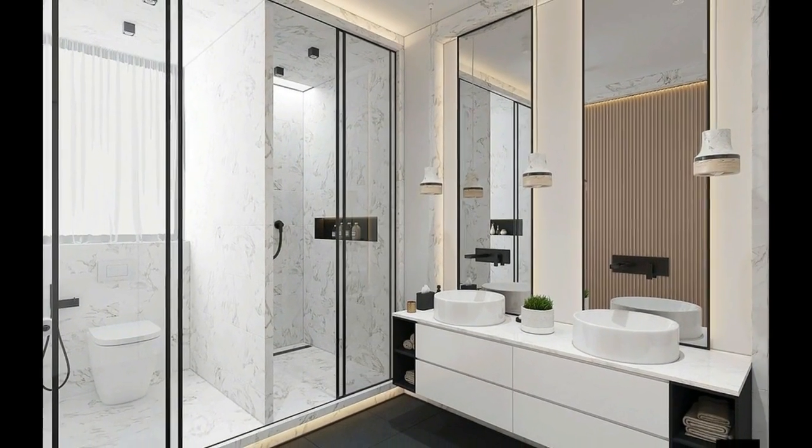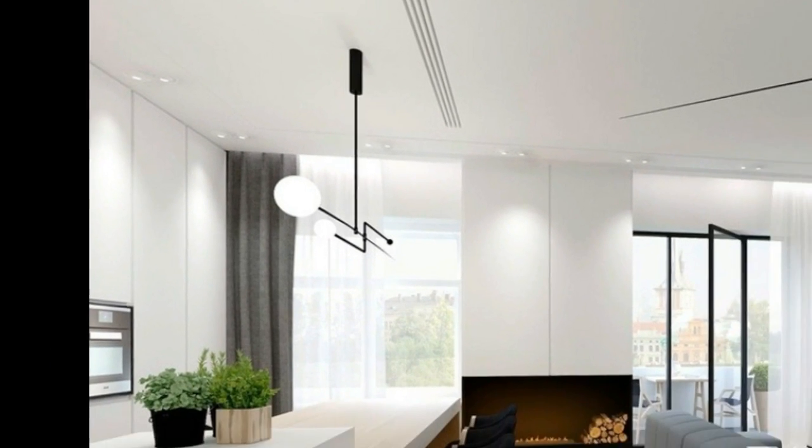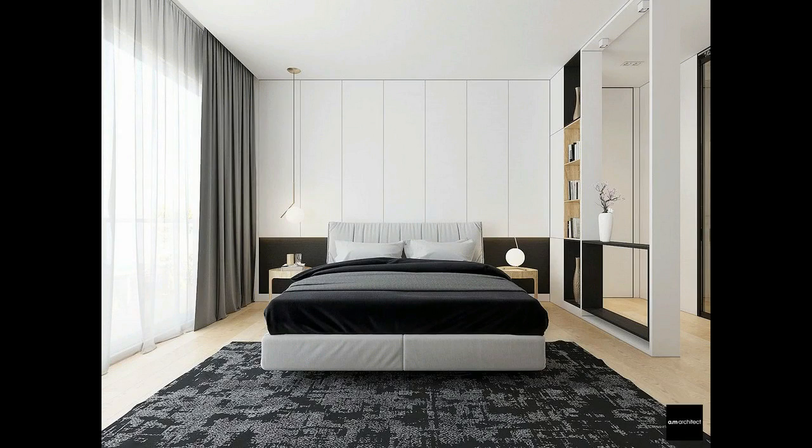One side opens to a beautiful urban view; the other hosts shelves outfitted with a few pieces and books. A built-in media center keeps things nice and simple. Notice the position of the television — nice and low — a focused choice.